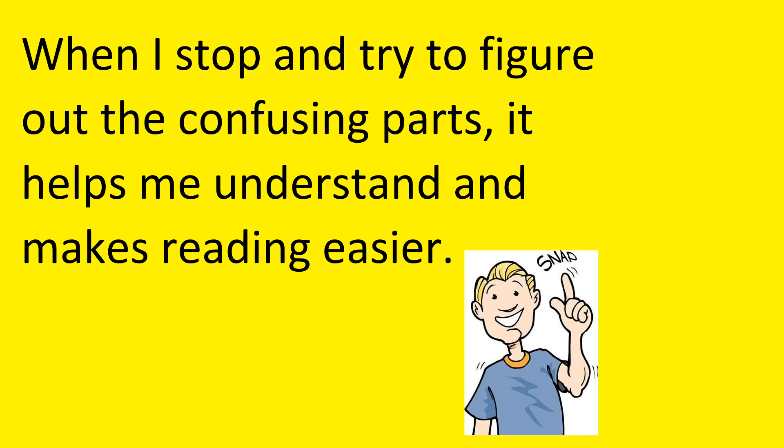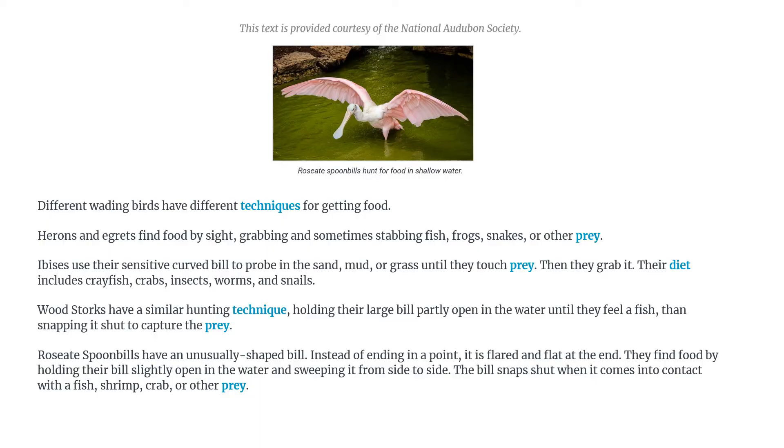Let me show you what I mean. I have an article here from the National Audubon Society and it's about wading birds. These are birds that get their food in the water, and I'm going to show you what happens when I'm reading this and I stop because I don't understand something.